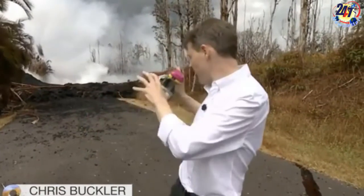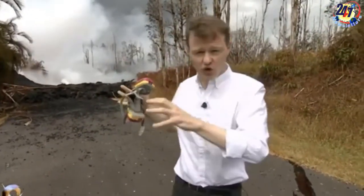It is estimated that 128 structures on Big Island have been destroyed, approximately 75 of which are homes.